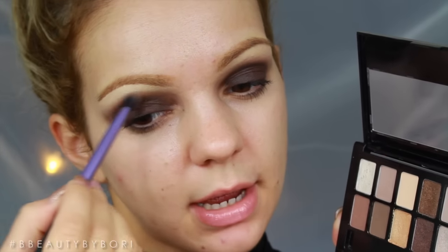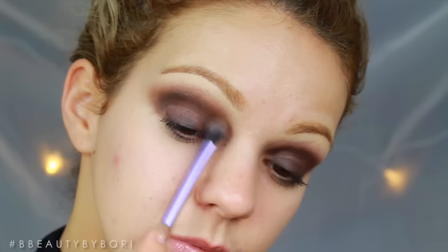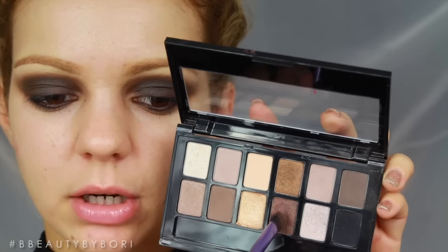The only place I smoke is on my eyes and salmon. We're going to take the same exact pencil that we used on our eyes and I'm going to put it into my waterline, and with the same eyeshadow brush I'm going to start blending it out. Then I'm going to take this shimmery brown color and really smoke out this lower lash line.